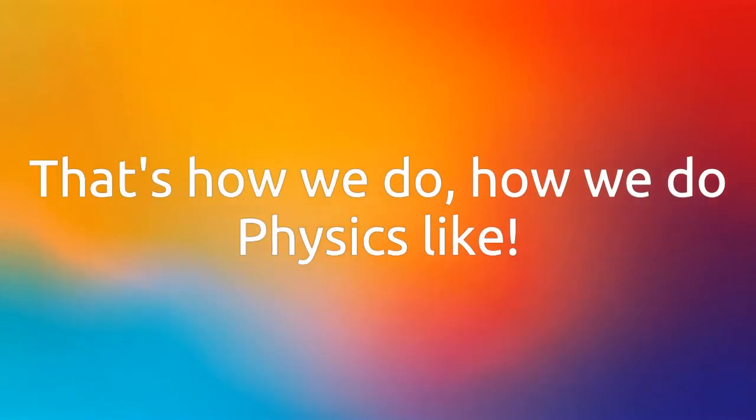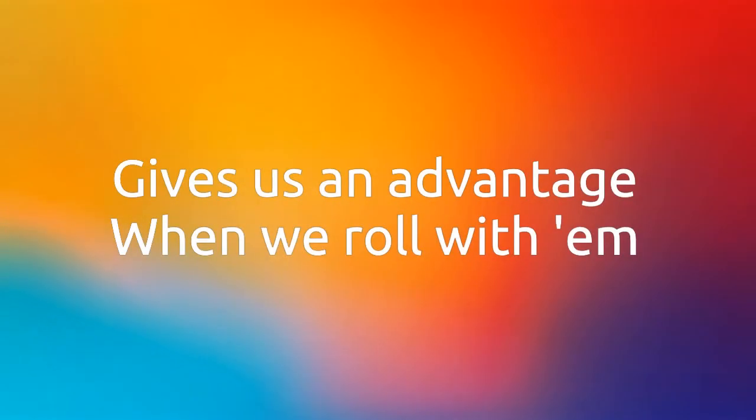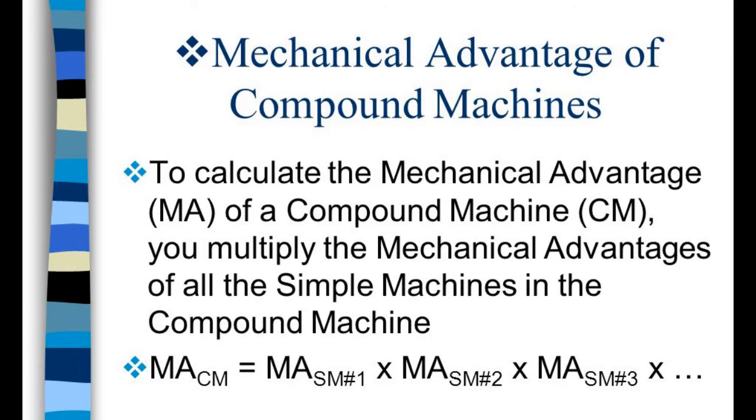That's how we do, how we do, physics like. We light these machines, fly some force to them. Gives us an advantage when we roll with them. The way we calculate it really ain't a secret. Mechanical advantage equals output over input. When more advantages come around, we multiply them both to get compound.